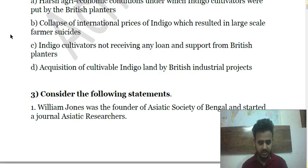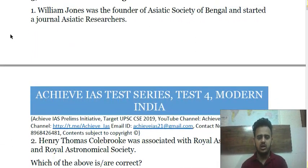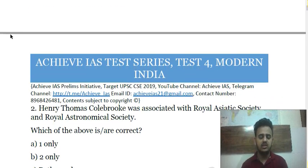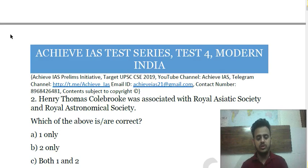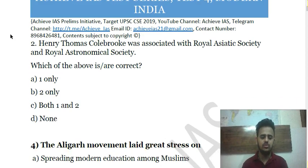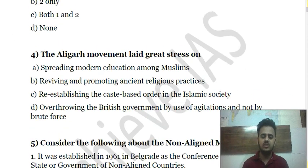Question 3: Consider the following statements. First, William Jones was the founder of the Asiatic Society of Bengal and started the journal Asiatic Researches. Second, Henry Thomas Colebrooke was associated with the Royal Asiatic Society and the Royal Astronomical Society. Choose the correct answer.